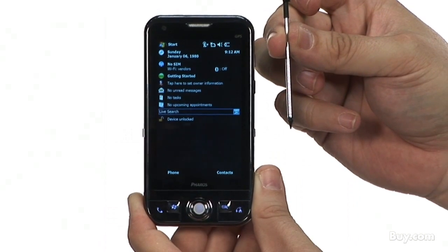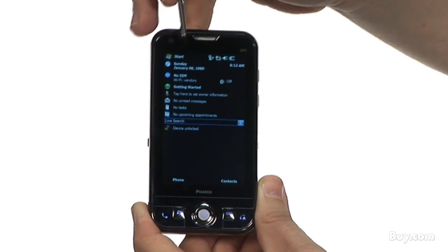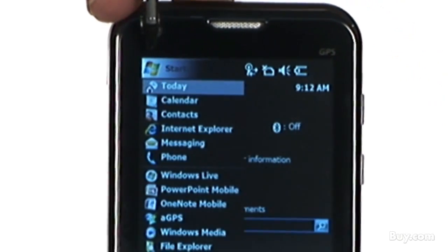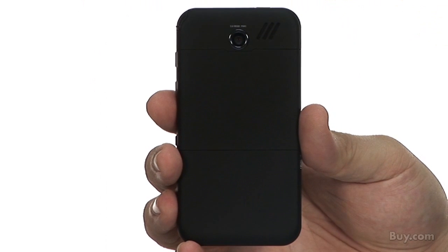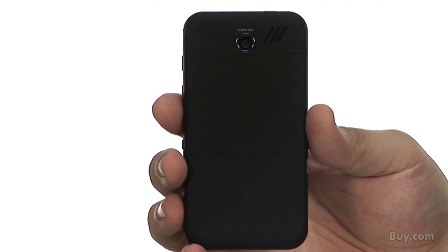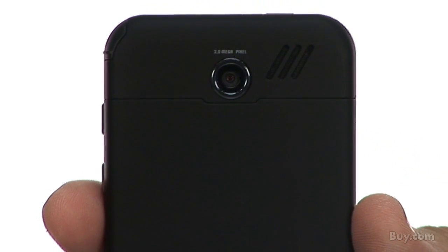This is a GPS smartphone with a 3.5 inch flush touchscreen WVGA display and features the very latest communications capability based on tri-band and quad-band technology. There are two onboard cameras: a 3 megapixel digital camera for recording pictures and video, and a 0.3 megapixel camera for video conferencing.